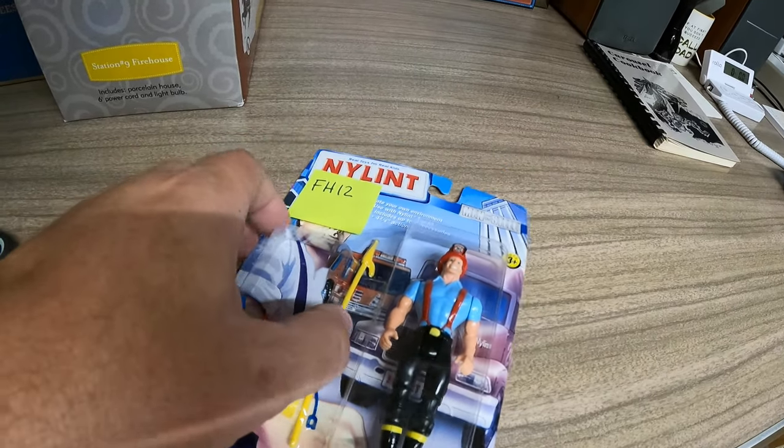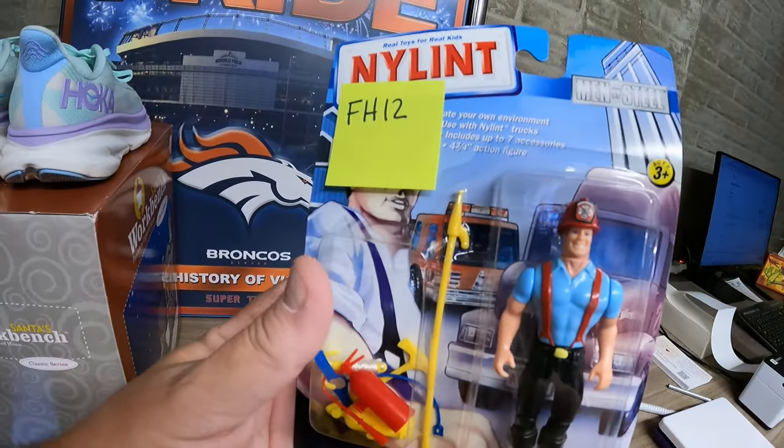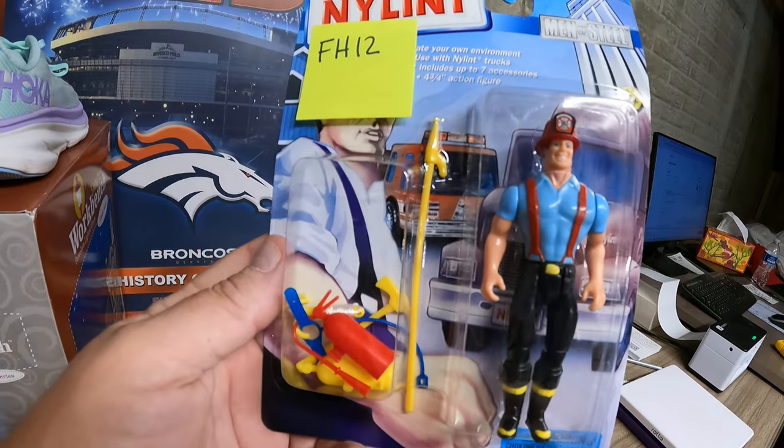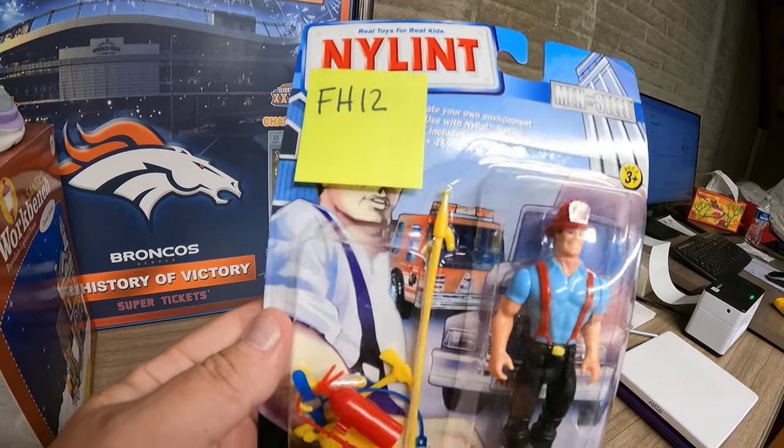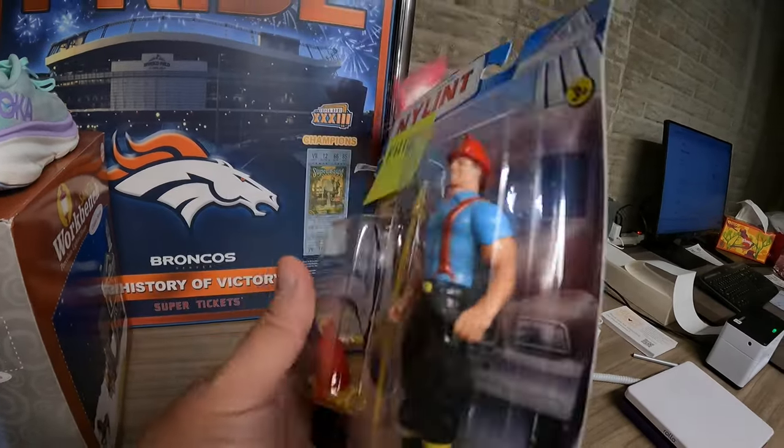Next up from the Fire Buy — we love the Fire Buy — this is a Nylandt action figure from 1999. It sold for $10.50 and is going to Kentucky.